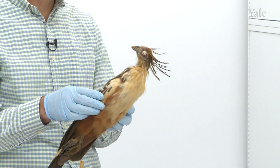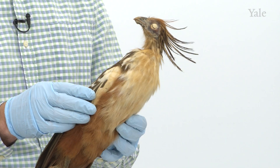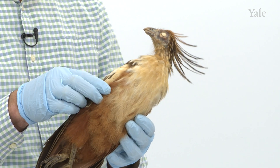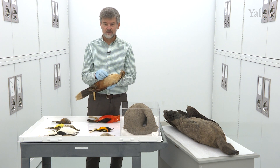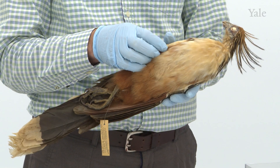One feature is that Hoatzin chicks, after they leave the nest, can clamber around using free fingers on their wings. Here we have a Hoatzin adult, and in this case the free fingers of the babies are no longer present — they get reabsorbed.